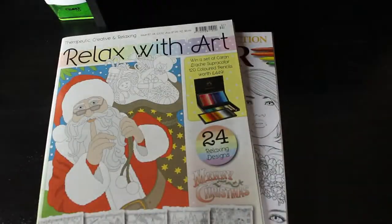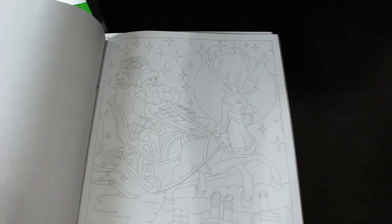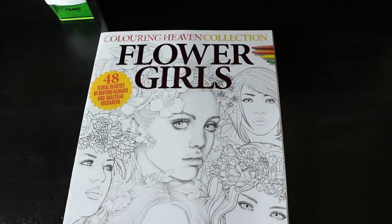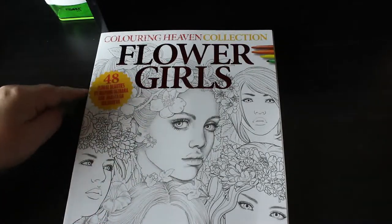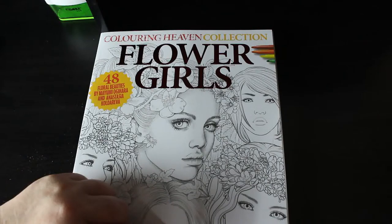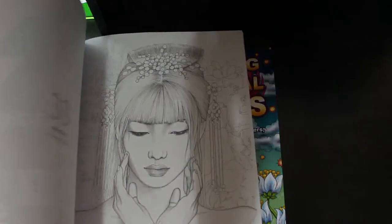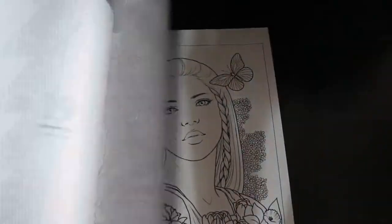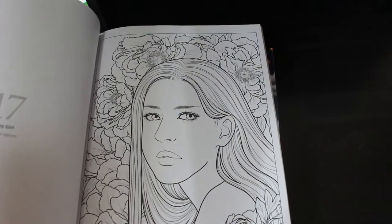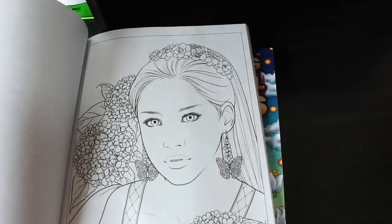And I've got Relax Without Christmas Special. Again I never had a chance to colour in this — I'll explain all about what went on. I love the Christmas pictures in here, so it will be coloured in at some point. Then we've got the Colour in Heaven Collection Special — Collection One, which is the one that's not part of the subscription. And this is Flower Girls: 48 Floral Beauties by Mayim Oigari and Anastasia Koldareva. Absolutely gorgeous — sunflower girls, peonies — I love them. Look how beautiful it is.